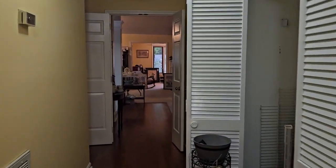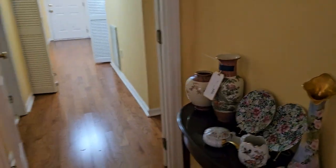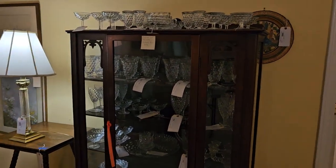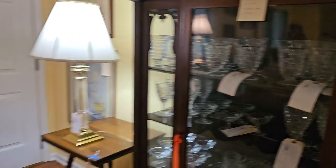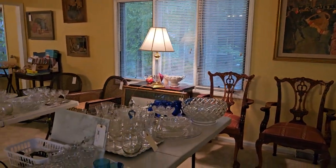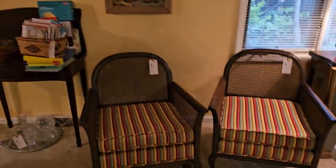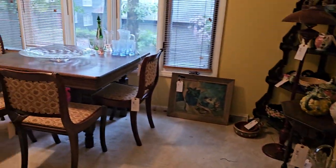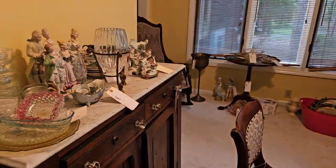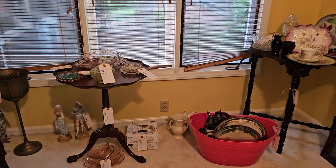We have a nice curio with a large collection of Fiestaware and cube glassware, some milk glass, lots of original artwork, and some depression glass throughout.